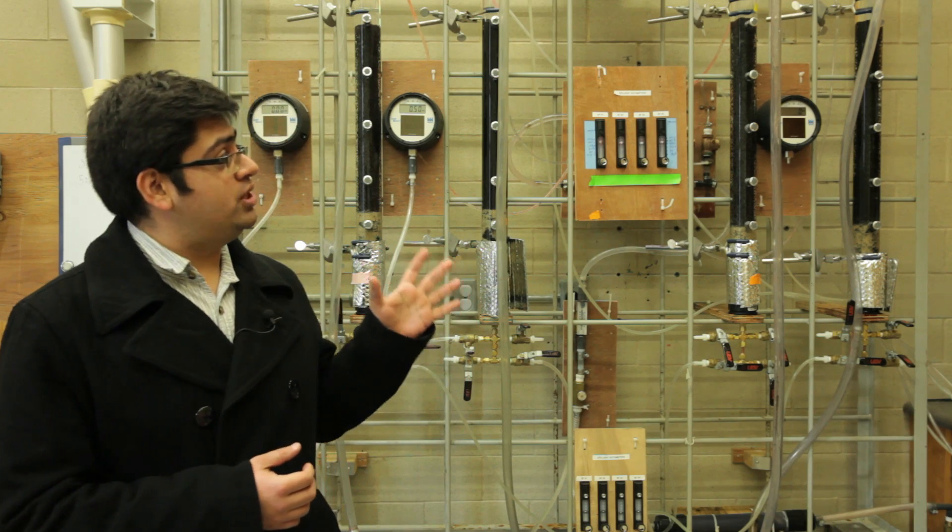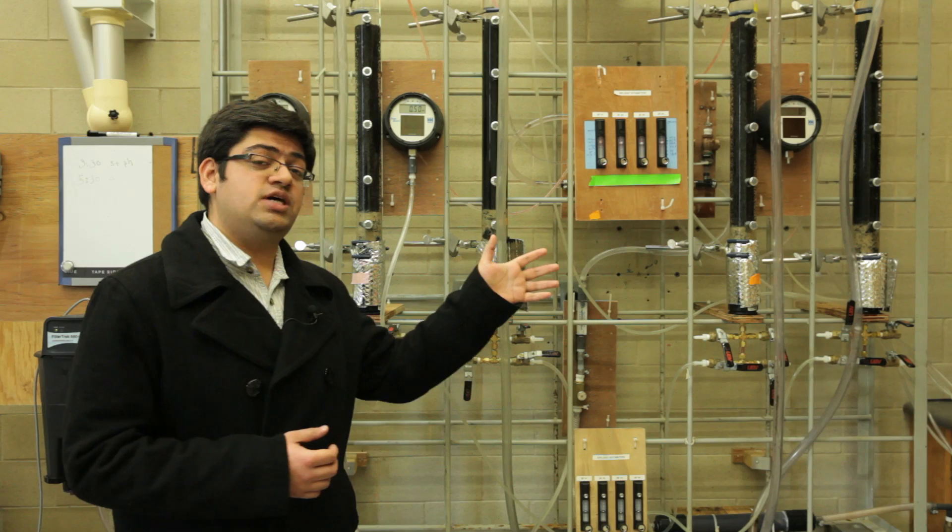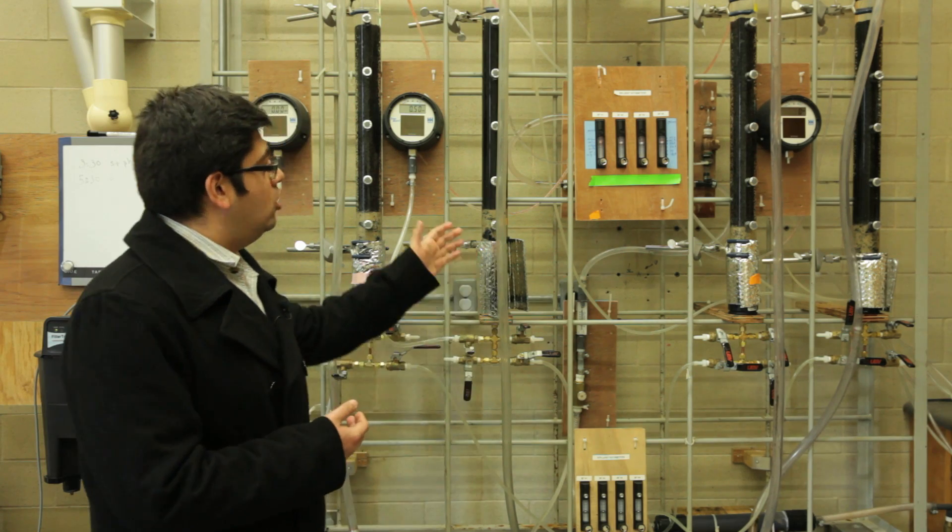Hello, everyone. My name is Sahil Dhavan. I'm a graduate student here at Carleton University in the Civil and Environmental Department. I'm currently pursuing an MASC. My project is essentially on drinking water treatment. I have four biofiltration columns set up here — they're dual media columns, as you can see.